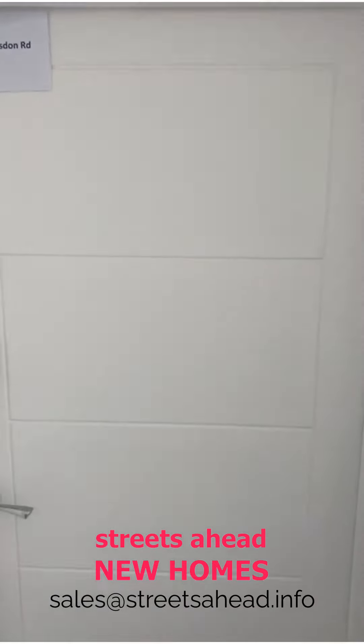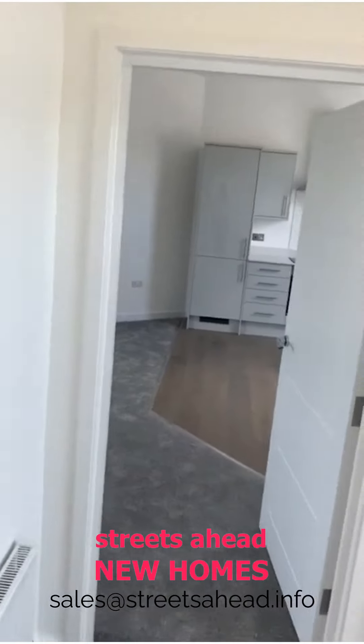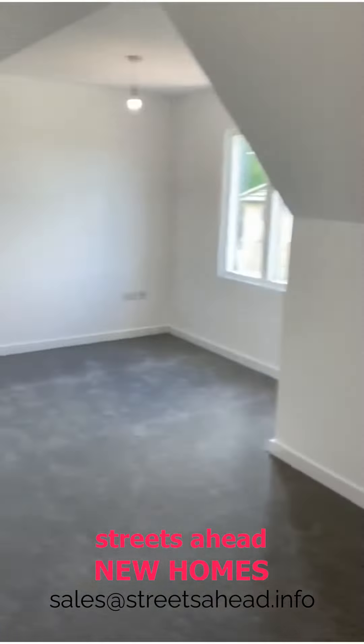So this is Plot A — the top floor one-bed, and it's absolutely huge, a really fantastic size. The communal hallway, as you can see, is very nicely done, very bright and light. Come on in — this is a pretty exceptional flat with Help to Buy at 40%. This is the bedroom, really really good size.